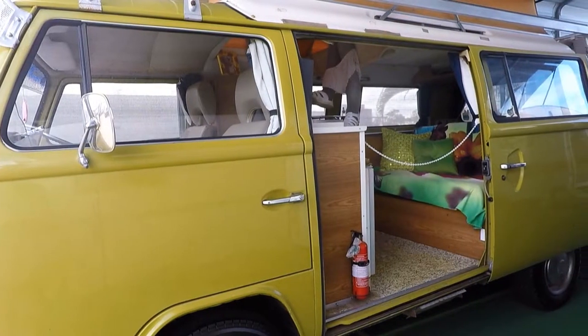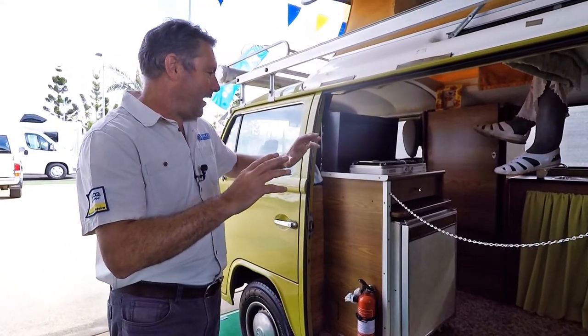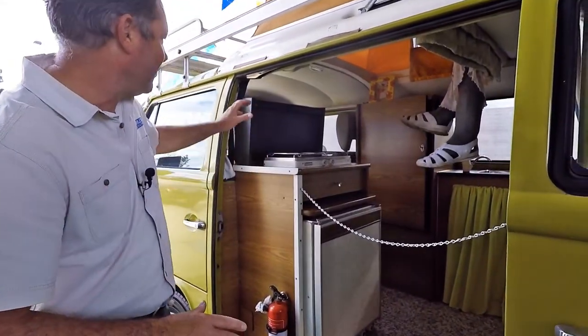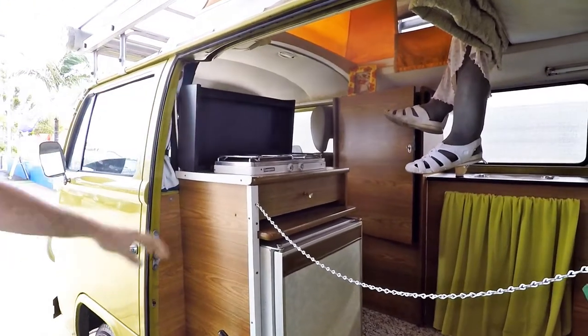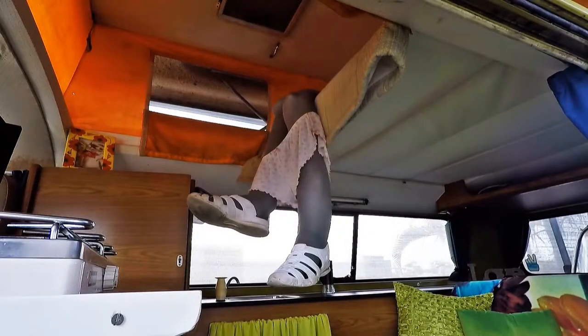Here's another one which is a really nice example — we traded this one in and again it's absolutely immaculate, everything's as original. This one has got a couple of alterations but we've left them there. Mind your furniture — watch out for those legs up there, she's having a good time!